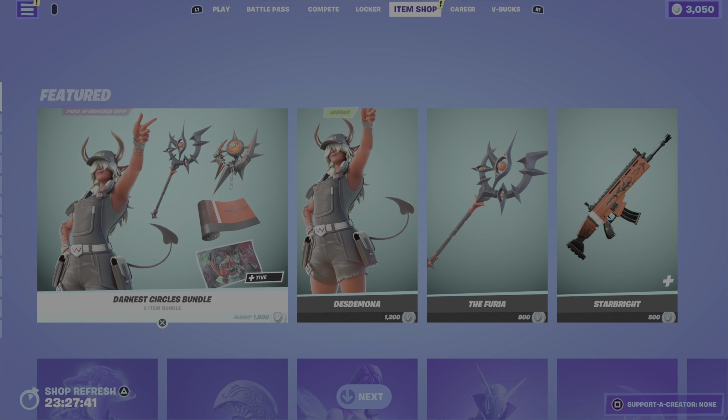The outfit is cool, very happy with this. We then have the Oculara back bling — kind of reminds me of Sauron's eye from Lord of the Rings. We then have the Furia harvesting tool, very cool as well. Star Bright wrap, reactive one, very nice. And we have the Underworld Ink loading screen, also totally awesome. Eighteen hundred V-Bucks for the bundle, or you can get the outfit, the pickaxe, or the wrap on their own.